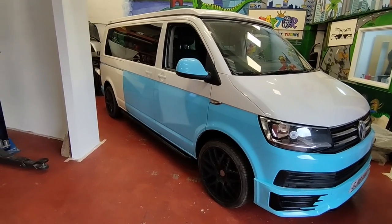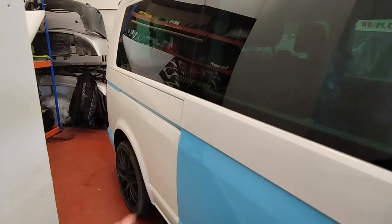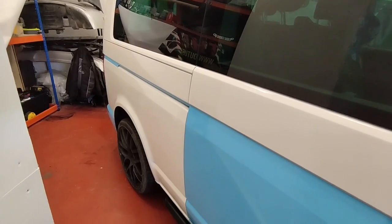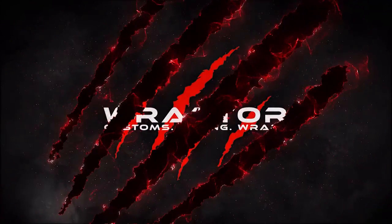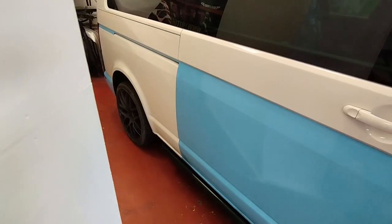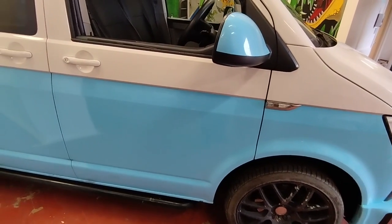Today we've got in this lovely T6 Transporter and it's going to receive some repairs. Some of the previous wrap has been damaged and we're going to replace that wrap. Now it's previously been wrapped elsewhere, not by us — it's just in our place for the repairs basically.